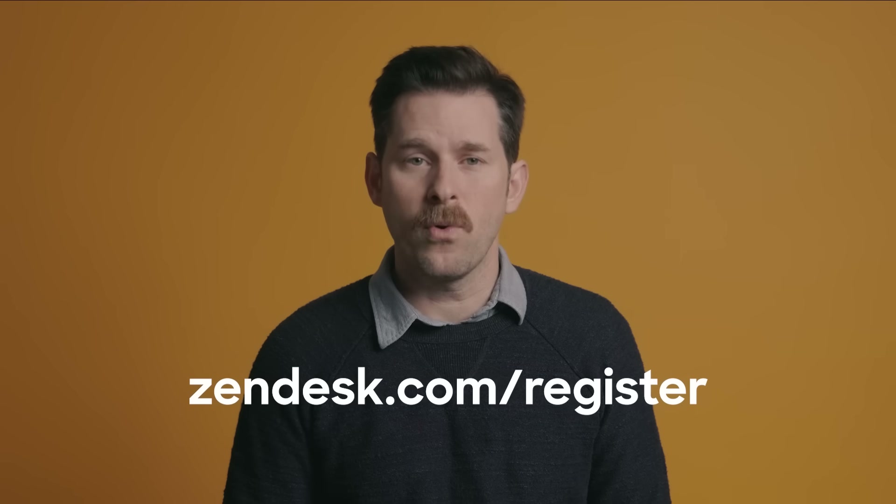You can try Zendesk live chat for free right now. Sign up for a free trial at zendesk.com/register or click the link in the description below. For more videos like these, don't forget to subscribe to the channel and let us know the topics you'd like to see in the comments. Thanks for watching. Take care.